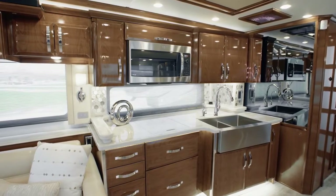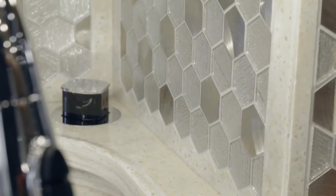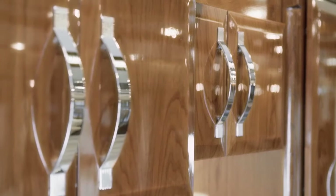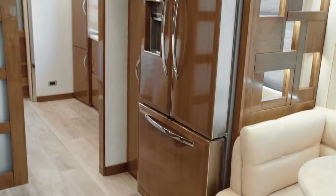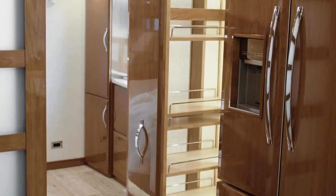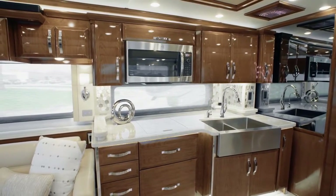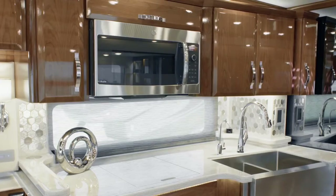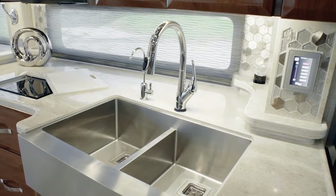Next, we'll step into the King Air's well-equipped and gracious galley, guaranteed to delight your inner chef. You'll notice the new concealed LED lighting that beautifully illuminates the hand-laid backsplash. The handmade hardwood cabinetry, displayed here in Ginger, features a gorgeous high-gloss finish and soft-closed doors. The large Whirlpool French door refrigerator boasts matching wood overlays. Beside the refrigerator in floor plan 4549, you see the spacious pull-out pantry. The all-electric appliance suite includes a top-of-the-line Wolf induction cooktop, Fisher & Paykel dishwasher, GE Advantium convection microwave, Delta Touch 2.0 faucet, and a generously sized farmhouse sink.